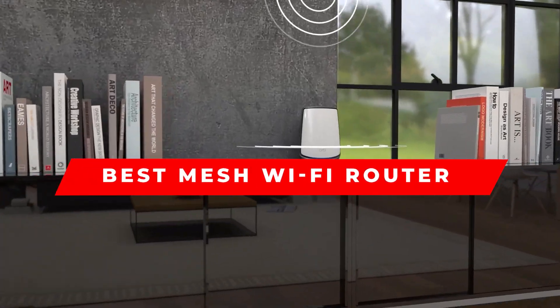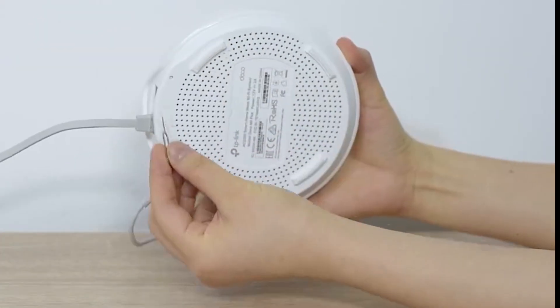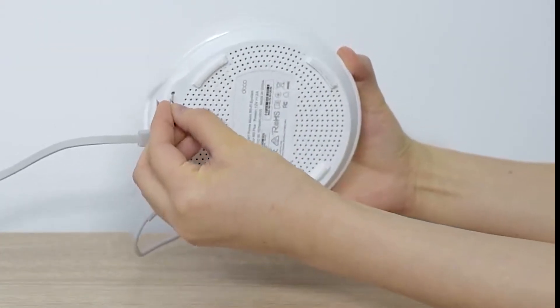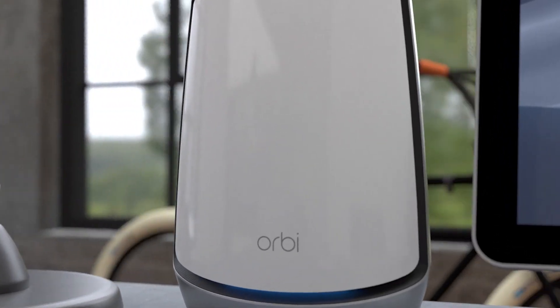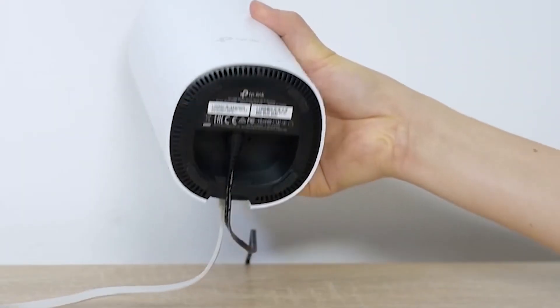When a single Wi-Fi router won't do, a mesh Wi-Fi system lets you get strong coverage everywhere in your house without tearing your walls apart. These are our favorites. The success of any mesh Wi-Fi system is going to depend a bit on what you use the internet for, how many people are planning to use it, and the layout of your house.